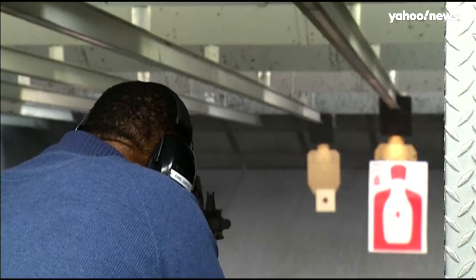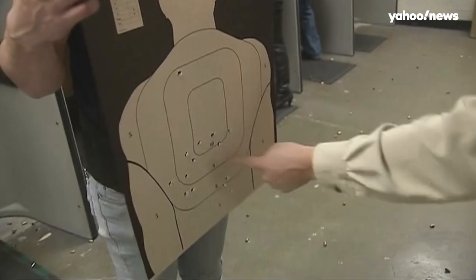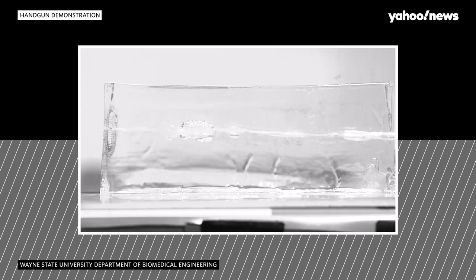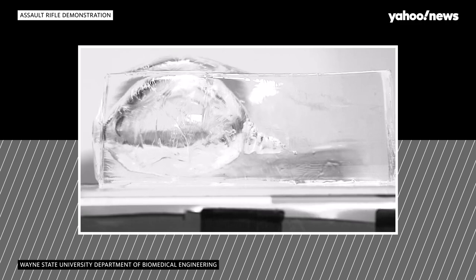Whereas with these high-velocity ones, instead of a hole or a track going straight through the liver, the whole liver may be in three or four pieces, depending on the extent of the damage. There are pictures of bullets being shot through ballistic gels, and if you compare a handgun, the blast effect or cavitation effect is still wide, but it's not as wide as from these high-velocity weapons.